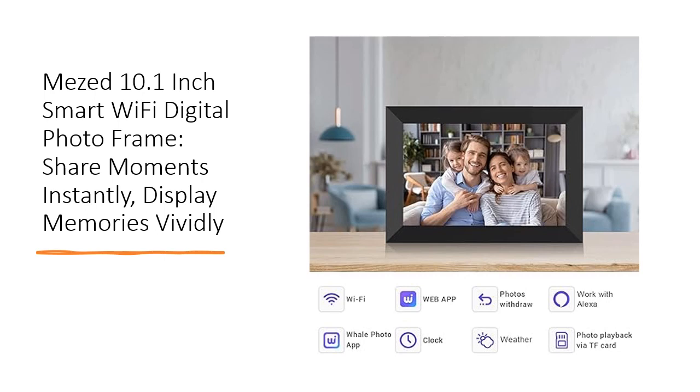Share the joy of your life's moments with family and friends, making the Mi's Digital Photo Frame the perfect gift for birthdays, weddings, graduations, or any special occasion.